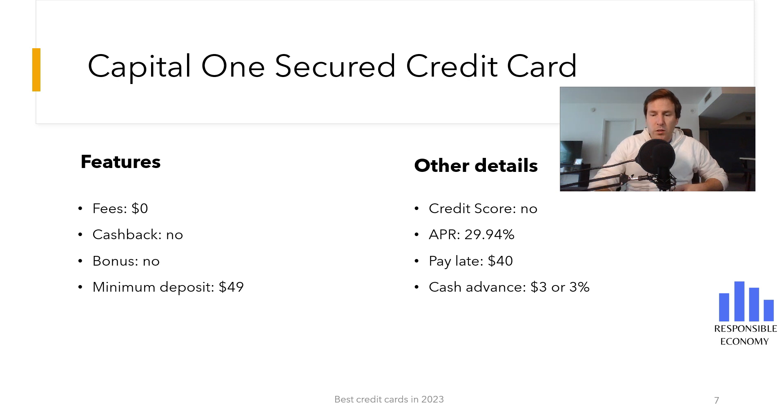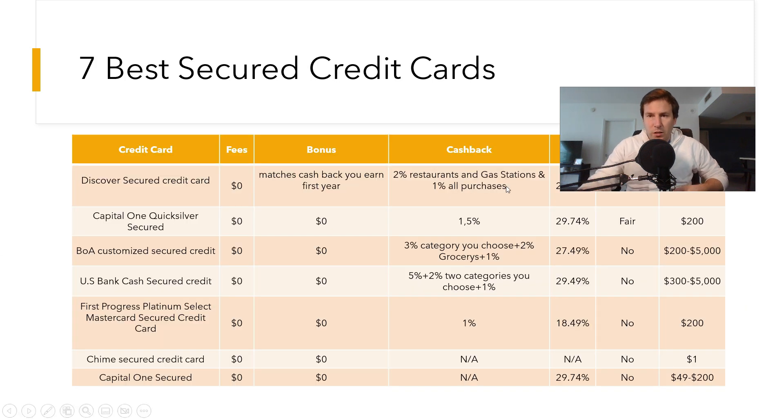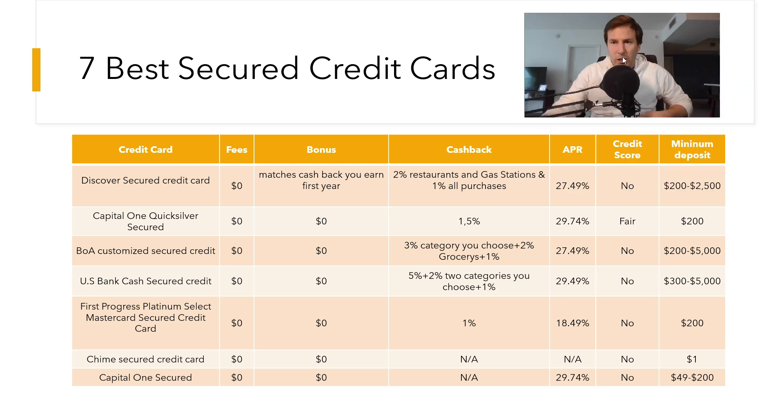You are seeing a comparison of the best secured credit cards that you can apply for in the United States in 2023. You have the welcome bonus, points, cashback, interest rate, and everything you need to know. Both here above and in the description, you have the video with the best credit cards.